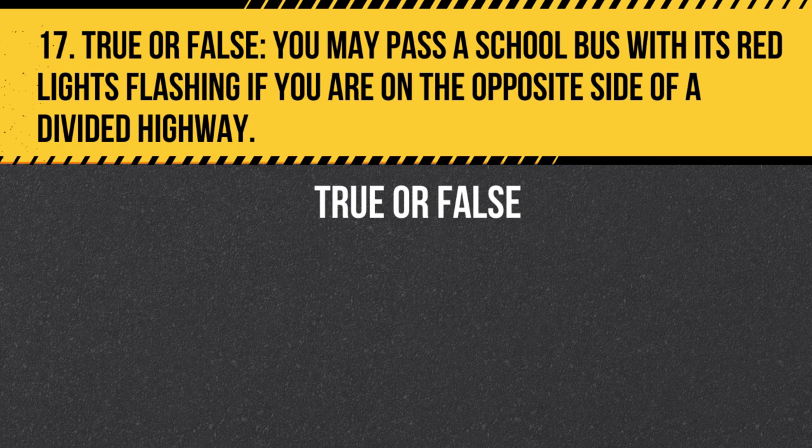Question 17. True or False. You may pass a school bus with its red lights flashing if you are on the opposite side of a divided highway. Answer: True. You may pass a school bus with its red lights flashing if you are on the opposite side of a divided highway. However, if there is no physical barrier or median separating the lanes, you must stop.